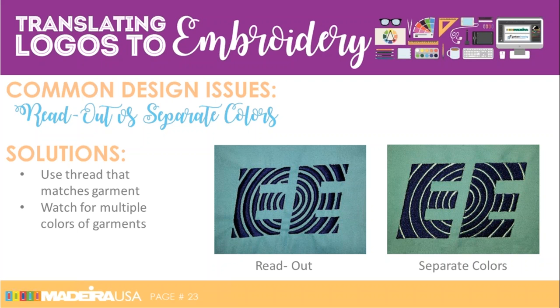Readout versus separate colors: the positive of readout is fewer stitches. The negative is it can lose its shape — you have to direct your stitch direction differently because the lines aren't showing. Separate colors means the circle lines are the color of the fabric. The negative is you have to change thread colors depending on multiple garment colors, which takes time and adds more stitches, but it does get a cleaner look.